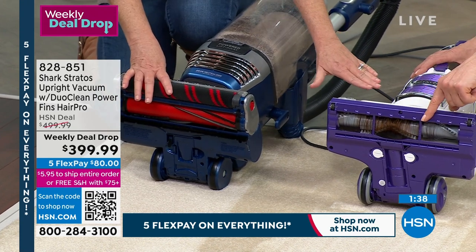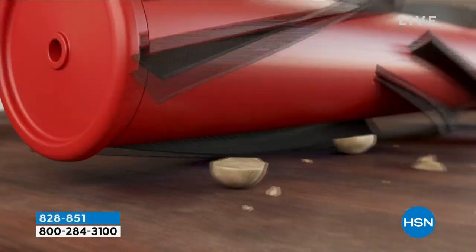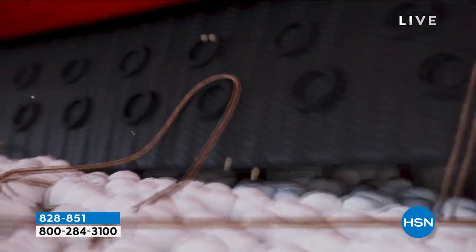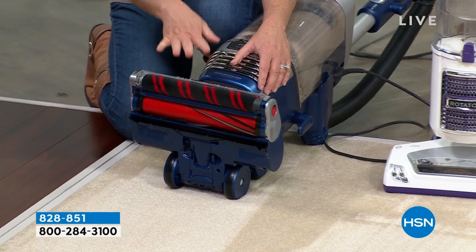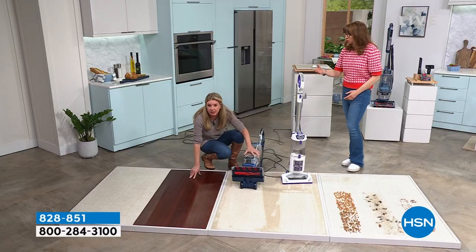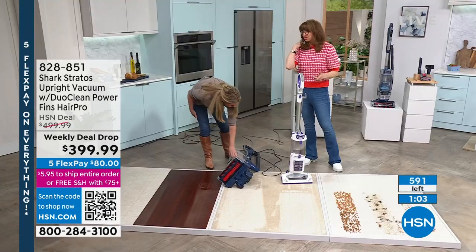It's the most powerful, it's our highest end — power fin technology, anti-allergen complete sealed system, Duo Clean technology so the brush roll is always engaged with the floor. Look at the difference — unbelievable. Pat is keeping me up to date: we now have fewer than 600. That doesn't account for the hundreds of people calling. I knew this would happen.